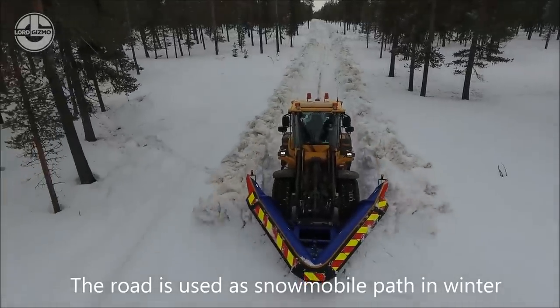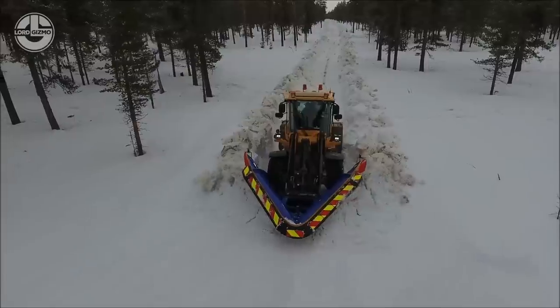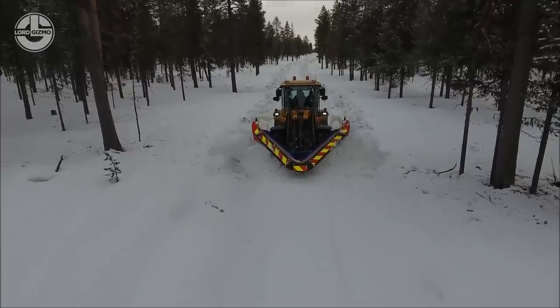It gives you low repair costs and the lowest lifetime cost. Whether you plow city streets, country roads, or on the high mountains, Saltvik Plogen has a plow that meets your needs.